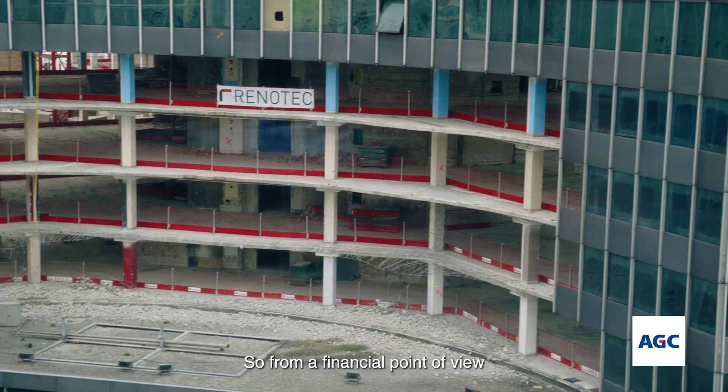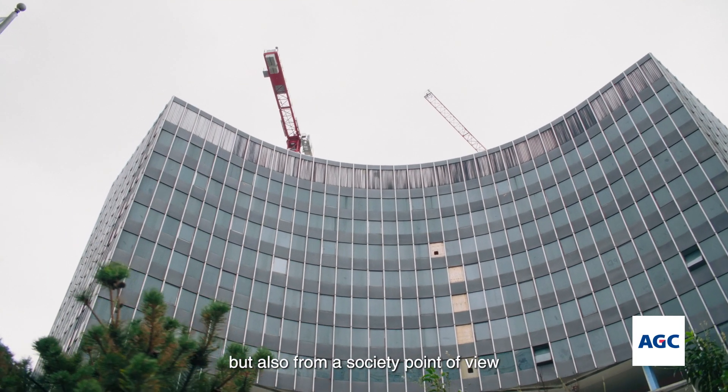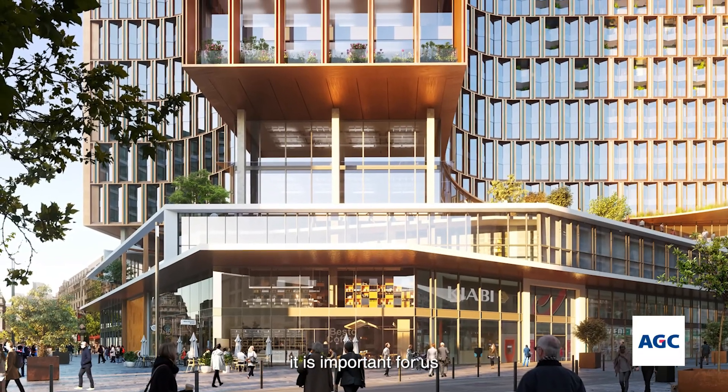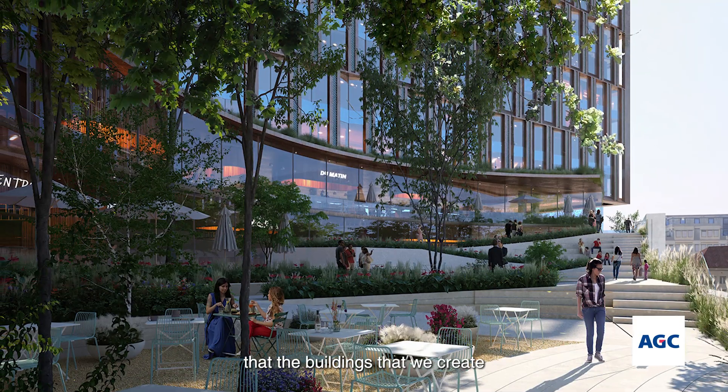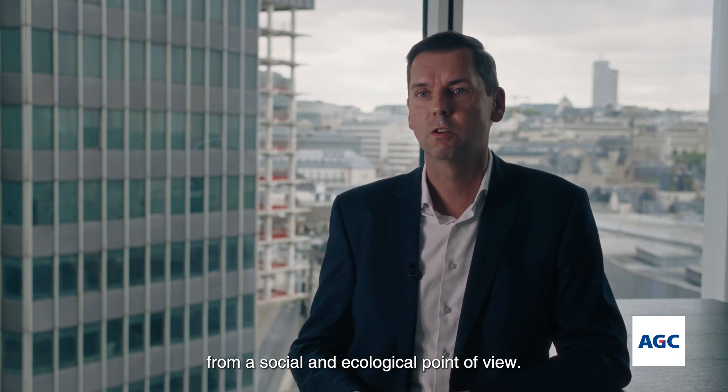So from a financial point of view, yes, it is important that we create future-proof buildings, but also from a society point of view, it is important for us that the buildings that we create have as low as possible impact on the future generations from a social and ecological point of view.